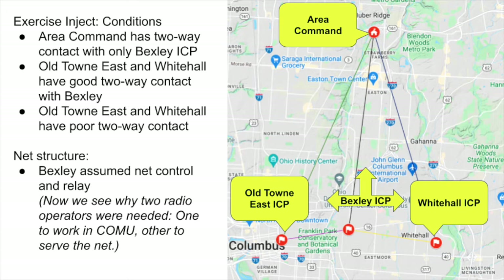With this condition, the structure of the net is able to form to address the needs of the operation. Bexley assumes net control and relay functions. We can see how useful it is to have more than one radio operator at a location: one at Bexley can support the Bexley operation inside the communications unit, while the other performs net control and relay for the other ICPs to ensure everyone can communicate effectively.